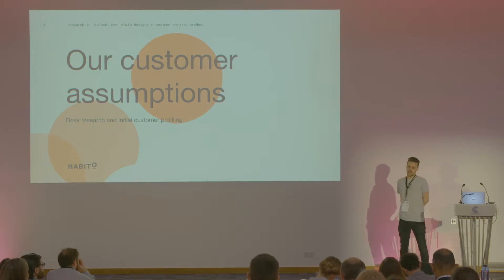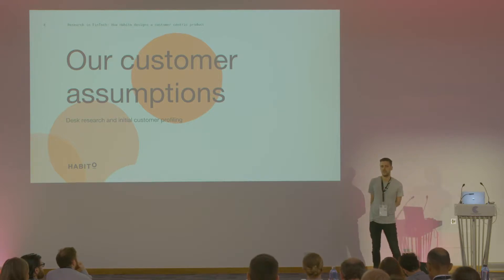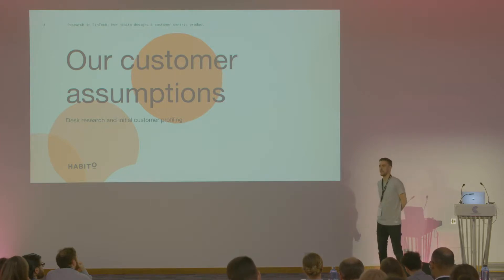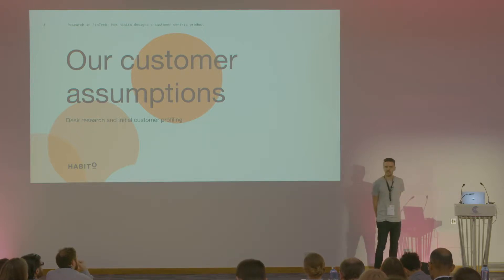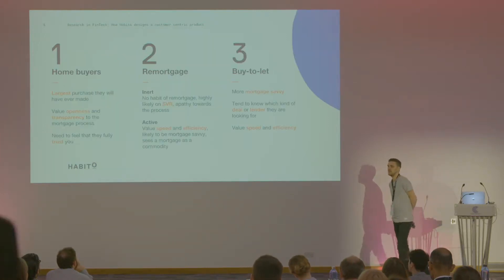Coming from a Wonga background in data science, Dan thought he could do better. But obviously not knowing the mortgage industry or the customers — purely looking at this from a technology point of view, as a technology company solving mortgages rather than a mortgage company trying to integrate technology — he really needed to understand his customers. So he took out a lot of desk research, initial customer profiling, and determined there were three main groups he'd be looking for as customers.